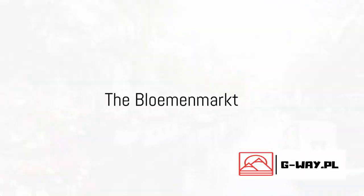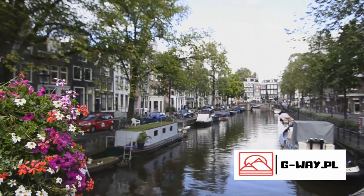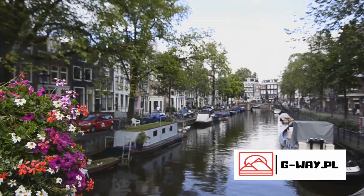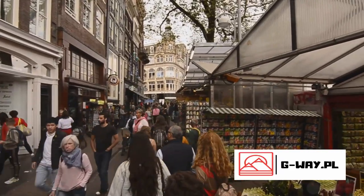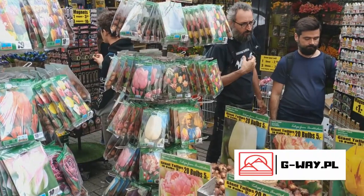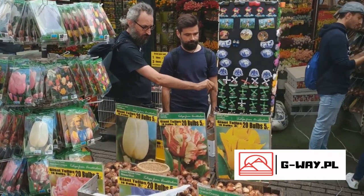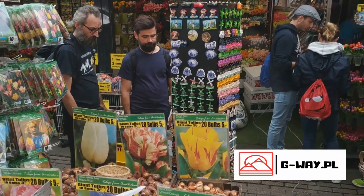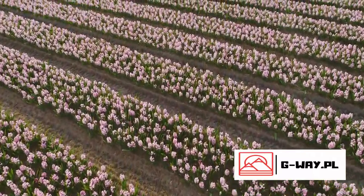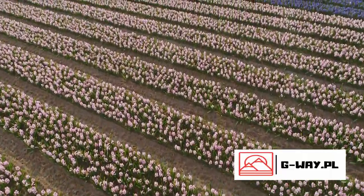For a burst of colour and fragrance, we head to the Bloemenmarkt. Imagine a kaleidoscope of blooms bobbing gently on the water — that's the Bloemenmarkt for you. Nestled along the Singel canal, this market holds the unique distinction of being the world's only floating flower market. Established in the late 19th century, it's a vibrant spectacle that enthralls visitors with its diverse array of blooms, from classic Dutch tulips in every hue imaginable to exotic orchids and even Christmas trees during the holiday season.